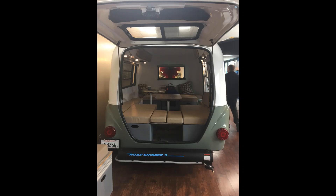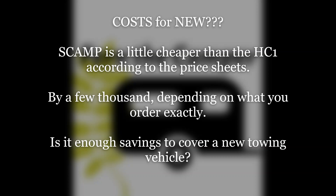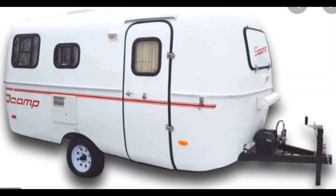If you're looking at the cost of a new Scamp versus a new Happier Camper, the Scamp is a little more cost effective. When I called in May 2020, the 13 foot was quoted at $13,295 for the basic bundle without the bathroom; with the bathroom it was $14,595, and it went up from there — but it was still a few thousand cheaper than the Happier Camper.